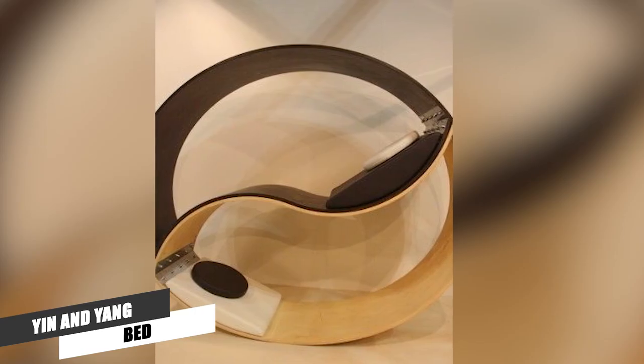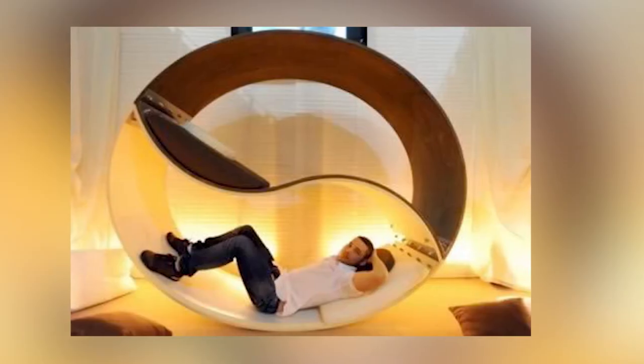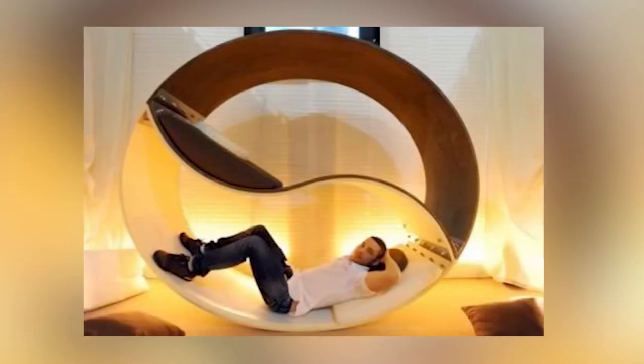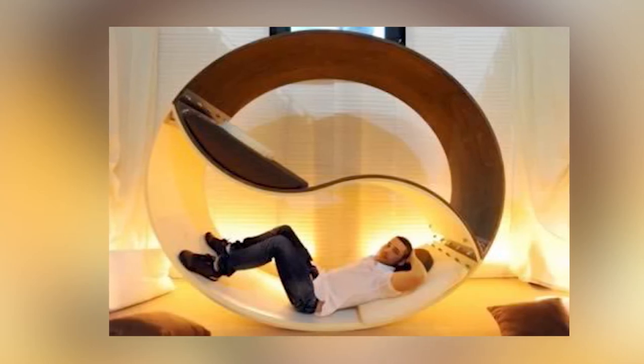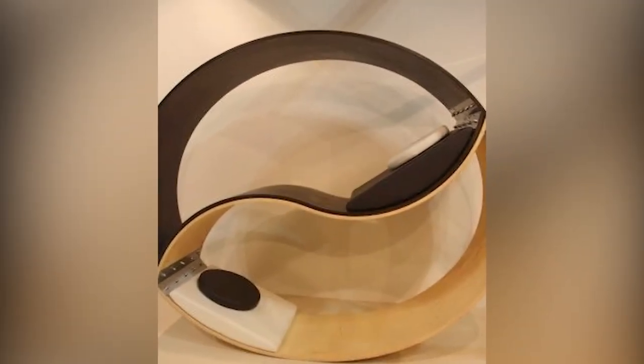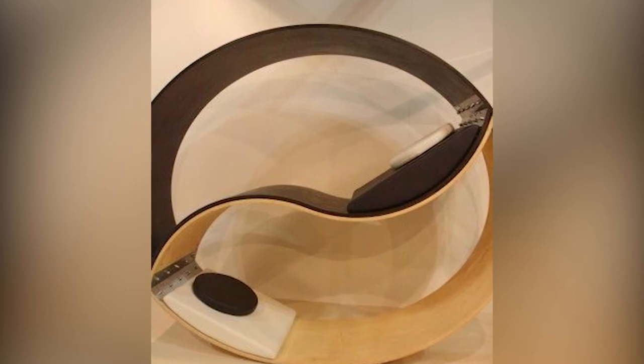Ying and Yang Bed. Based on the Chinese Ying and Yang symbol, this bunk has space for two. Italian designer Alessio Papa says it's ideal for couples who want to share a bedroom but maintain their own personal space. I'll be honest though, its wooden frame doesn't look totally comfortable to sleep on.